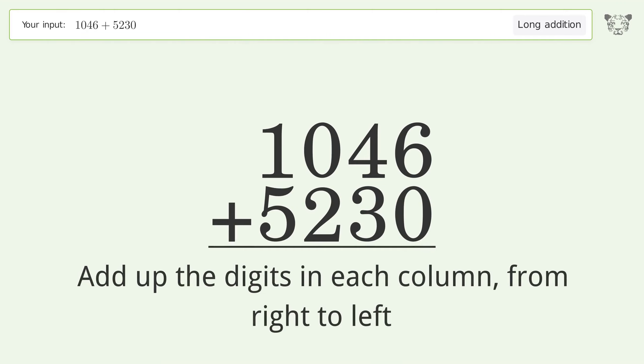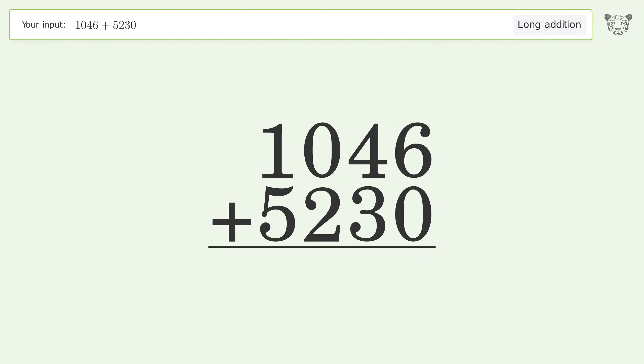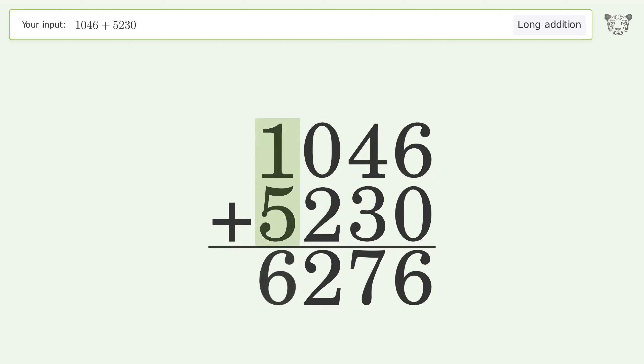6 plus 0 equals 6, 4 plus 3 equals 7, 0 plus 2 equals 2, 1 plus 5 equals 6. And so the final result is 6276.